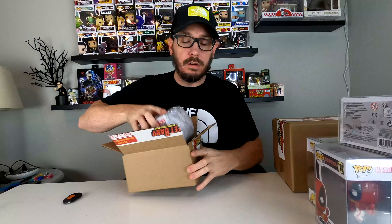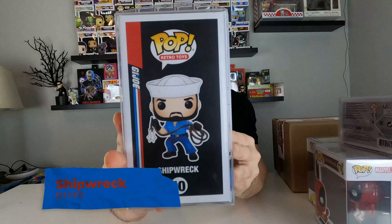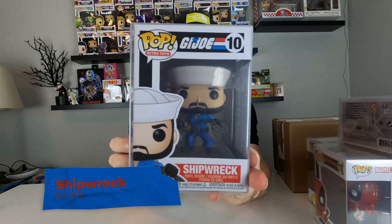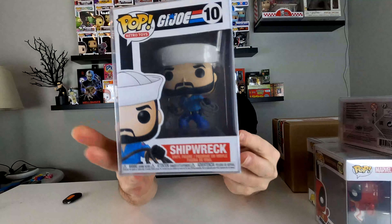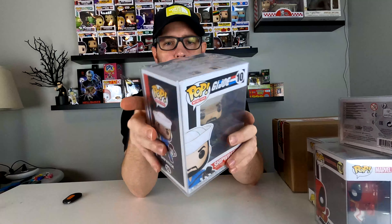So this is obviously a fail. I got Shipwreck from GI Joe, which I don't mind. I enjoy collecting pops, valuable or not. I think it's cool — it's a mystery, who doesn't like a mystery? All of these pops from Sweet Baby Collectibles come in a Sweet Baby Collectibles pop protector. Very nice.